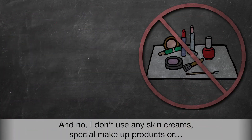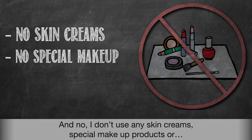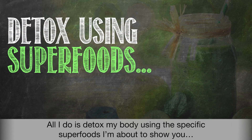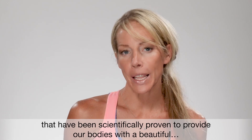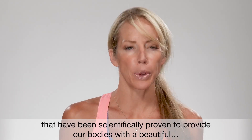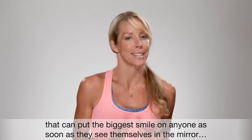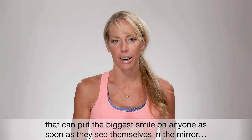And no, I don't use any skin creams, special makeup products, or even think about touching laser surgery. All I do is detox my body using specific superfoods that have been scientifically proven to provide our bodies with a beautiful youth-enhancing glow in our skin and face that can put the biggest smile on anyone as soon as they see themselves in the mirror.